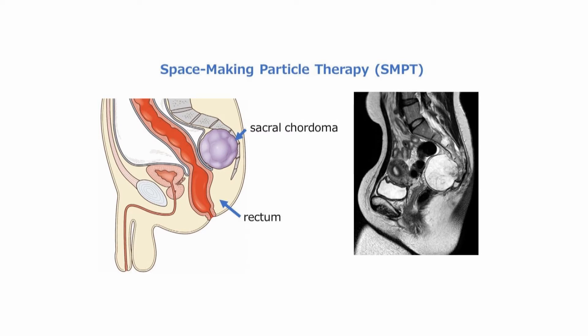This schema represents a typical case of a patient with sacral chordoma. In many cases, complete resection is difficult due to the tumor size and location. The application of particle therapy is occasionally restricted because the tolerance dose of the intestine is low. To overcome this situation,